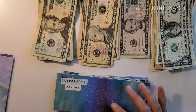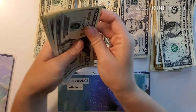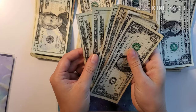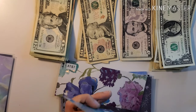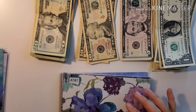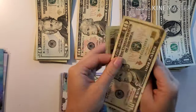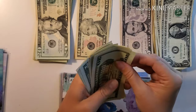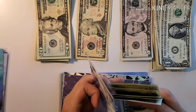For Allstate it's $38 plus $38, so $76. For AT&T, our phone bill, we are putting in $27 plus $27, so $54.